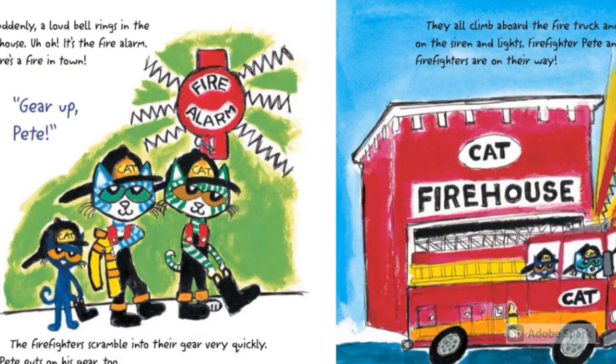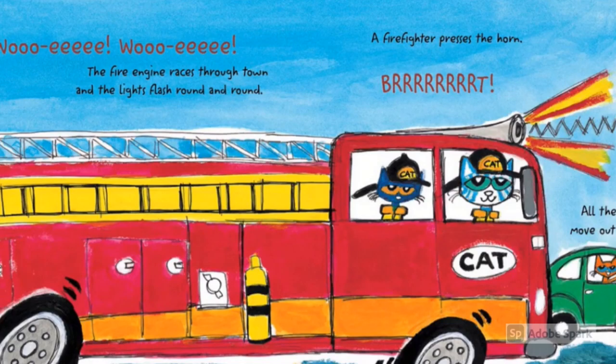Suddenly, a loud bell rings in the firehouse. Uh-oh! It's a fire alarm — there's a fire in town. Gear up, Pete! The firefighters scramble to their gear very quickly. Pete puts on his gear too. They all climb aboard the fire truck and turn on the sirens and lights. Firefighter Pete and the firefighters are on the way! Woo-wee! Woo-wee!